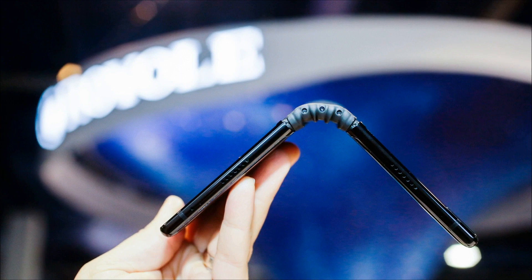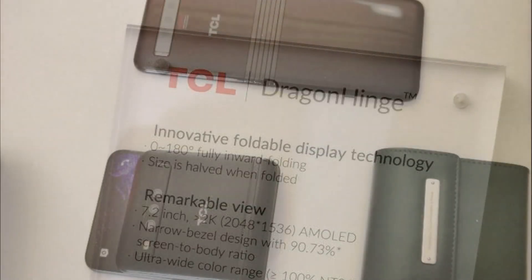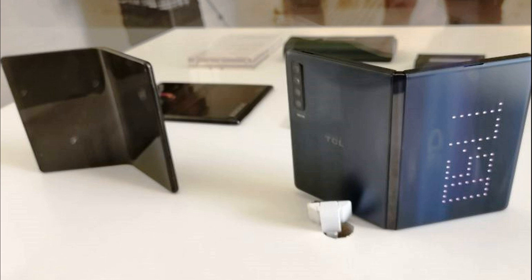TCL promises an optimized interface that takes into account the design features of the model. Other characteristics of the smartphones have not yet been disclosed, which is not surprising since the release of these smartphones is only scheduled for next year. At the exhibition, they are on display in a glass case.